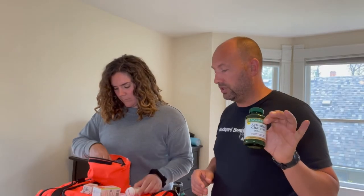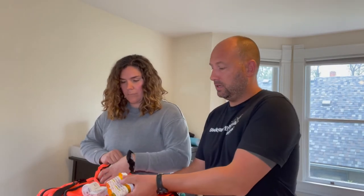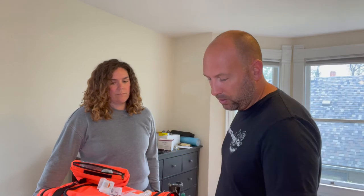Activated charcoal, which is for poison treatment. Albuterol, an inhaler. My SOAP notes notepad to keep track of what's going on with the patient. Flashlight. Antibiotics — talk to your doctor about this.